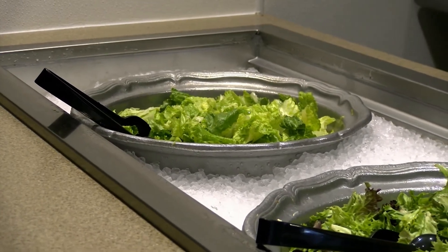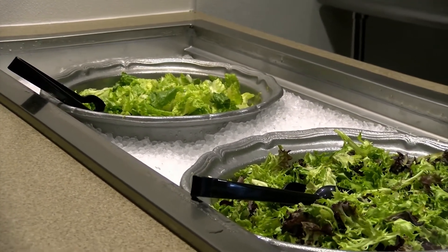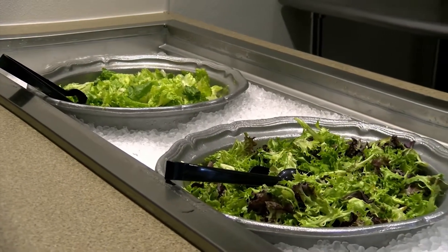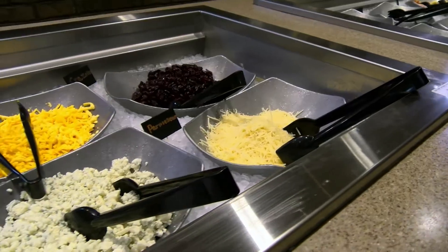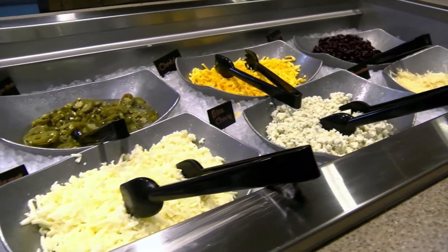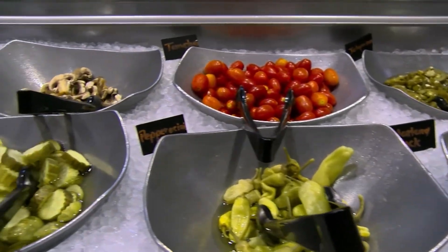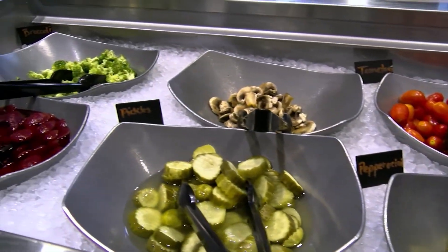Everyone gets to be the chef when it comes to the salad bar, which the owner said was non-negotiable when designing the restaurant. He had visited a place in Philadelphia or New York with an amazing salad bar — all fancy pewter dishes on a beautiful bed of ice — and raved about it for months. The team decided they were going to do it, and the owner's main instruction was: make sure it looks good.